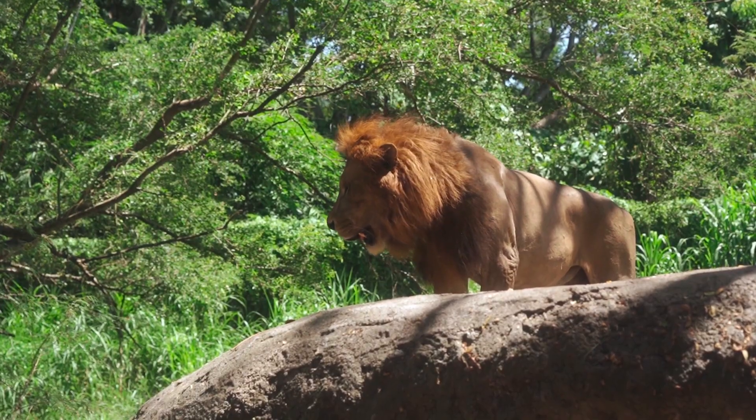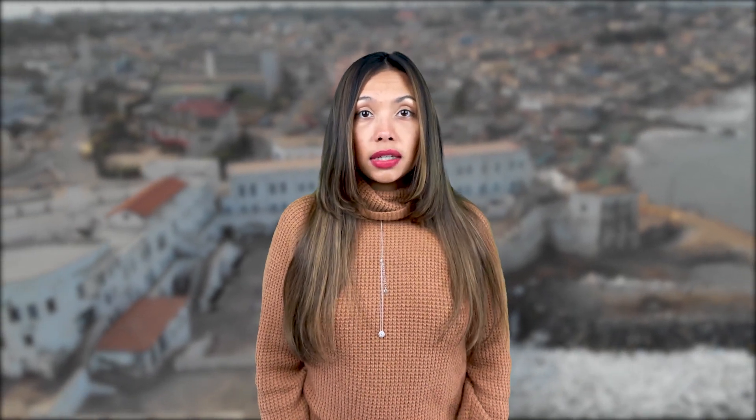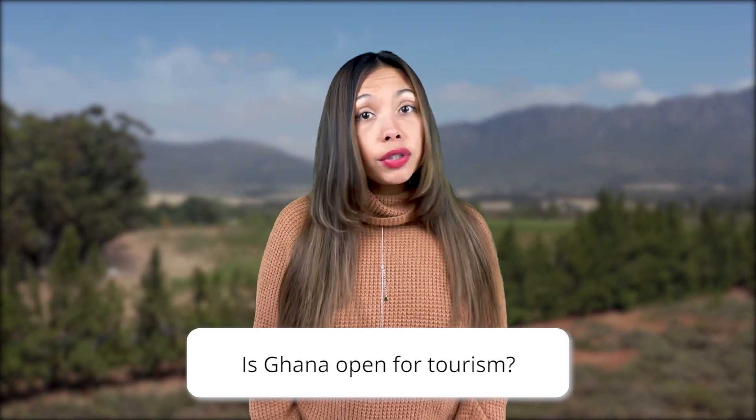In addition to being known for its lush forests, diverse animal life, and an amazingly welcoming coast, Ghana is also celebrated for its rich history. Its habitation is believed to date from 10,000 years before the Common Era, so no wonder why this country has a huge cultural heritage. But first things first — is Ghana open for tourism?